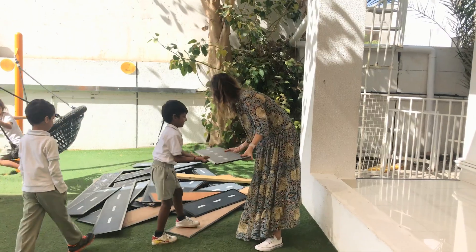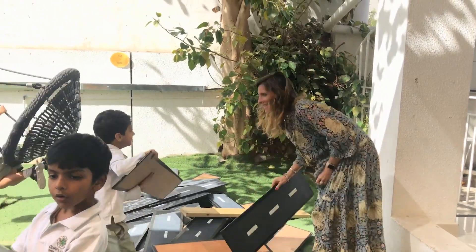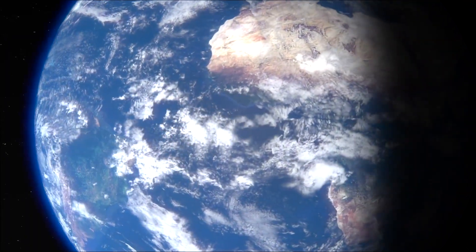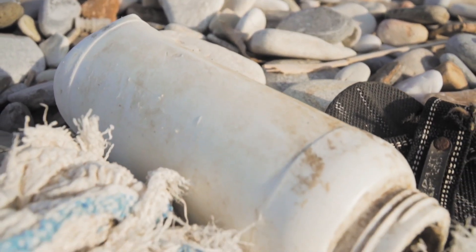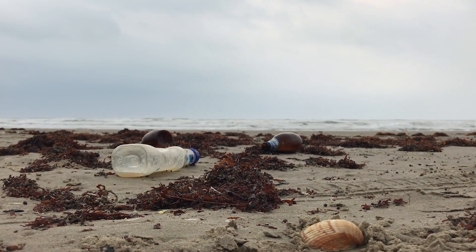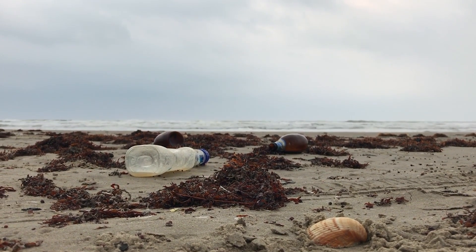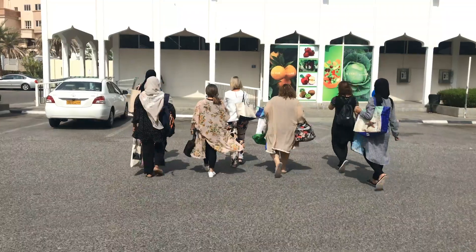Now, as teachers, we usually try to teach kids how to solve their own problems. But this problem is bigger than a kid. This problem is as big as the whole world, and it starts with single-use plastic. So, with International Earth Day coming up on April 22nd, we decided to take the Oman Earth Day Challenge to cut down on our plastic waste.